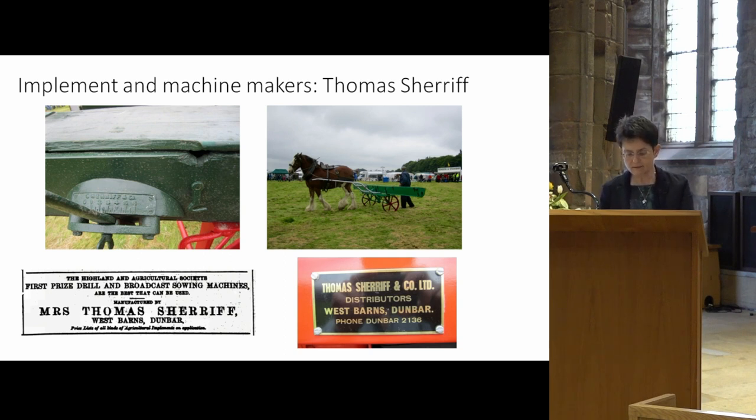Robertson managed the business until his death in the mid-1900s. In September 1941 it became a Company Limited by Guarantee — Thomas Sherriff and Company Limited — with Thomas Sherriff Robertson as its main subscriber. Although Thomas died shortly afterwards in September 1945, the business continued, and today you'll recognise the company's name throughout East Lothian and beyond.